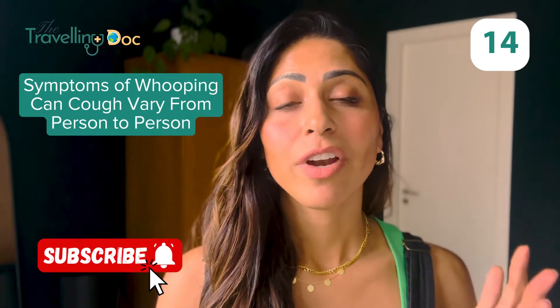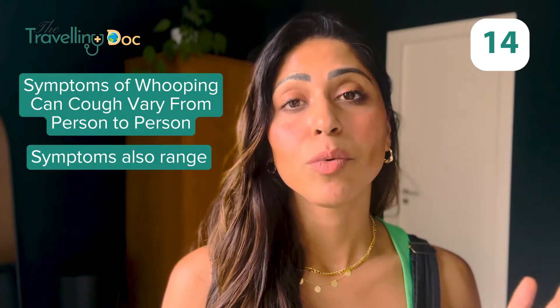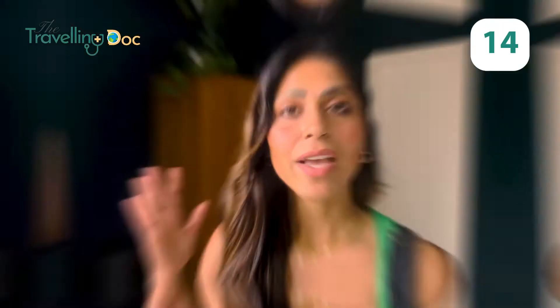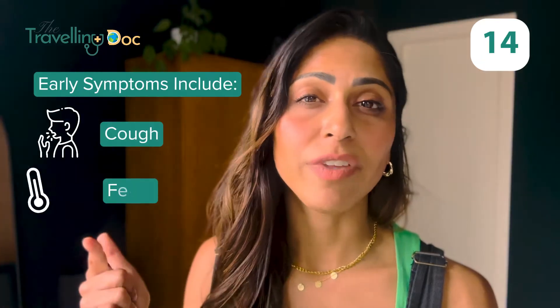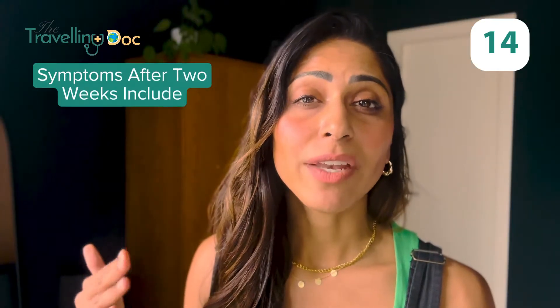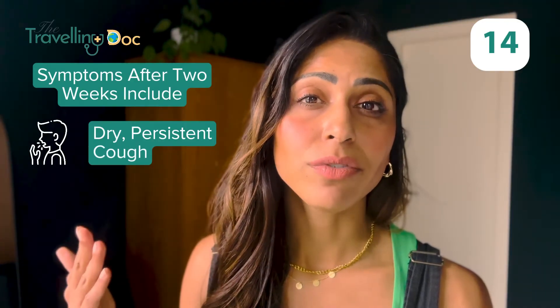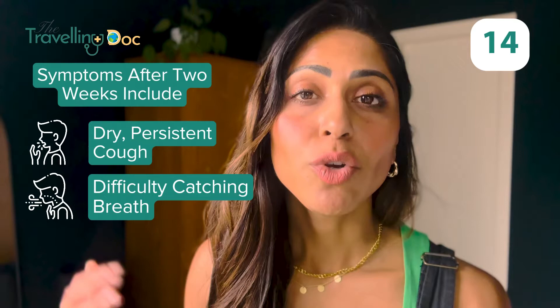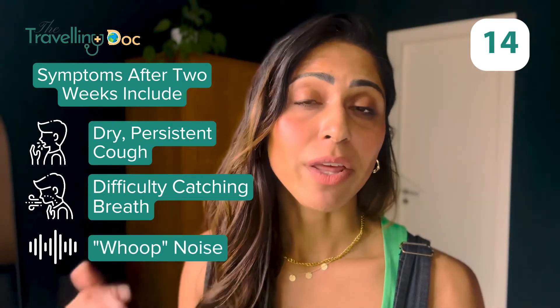Symptoms of whooping cough. The symptoms can vary from person to person — some people will have mild symptoms and others more severe. Early symptoms are usually a cough, fever, or even a runny nose. Within around two weeks, people then get a dry persistent cough which can make it very difficult to get your breath. You often make a whoop noise as you're trying to breathe in.